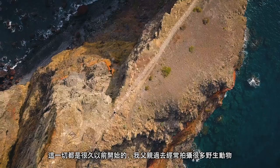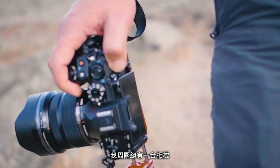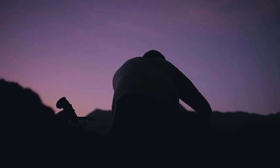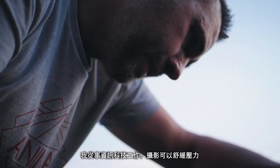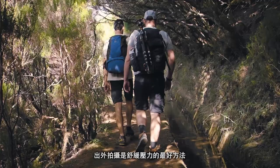It all started a long time ago. My dad used to shoot a lot of film of wildlife and I was always around cameras, but really it's only been the past sort of two or three years I've really got back into it, when I found my niche with landscape and seascape stuff. I work in IT when I'm not shooting and it is such a great stress reliever — an amazing stress reliever — just being out there and enjoying it.